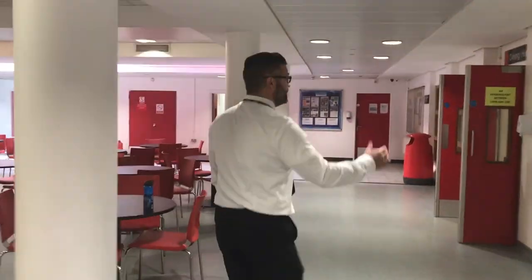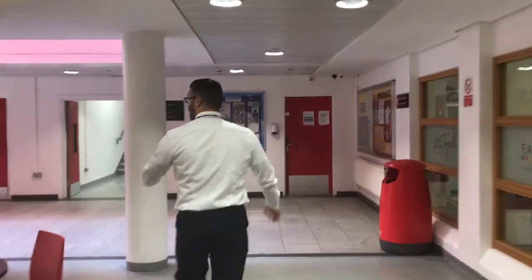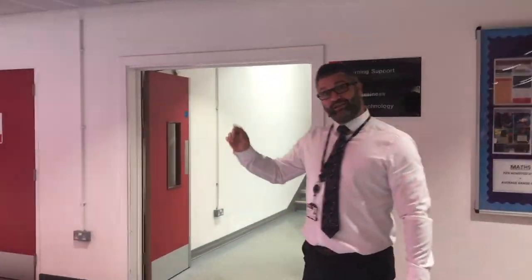So we've left the library now — just to get your bearings, over here's our dining hall. We're going to go up the main staircase in the main building to go and see the ICT department and technology.